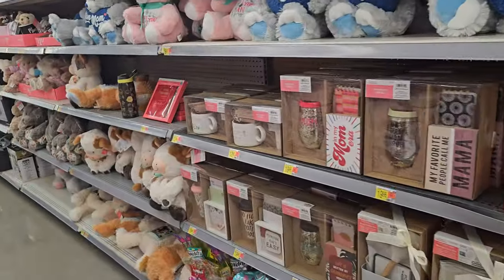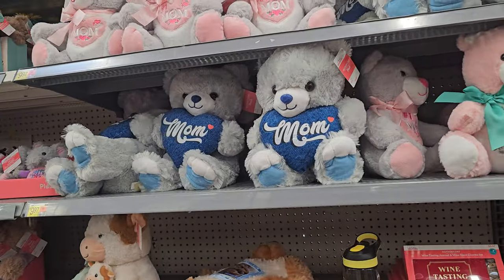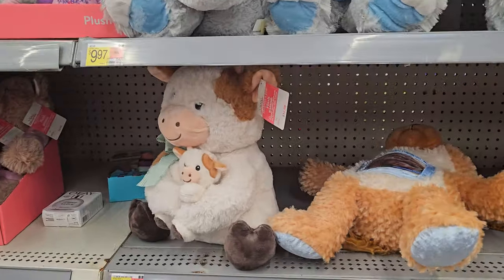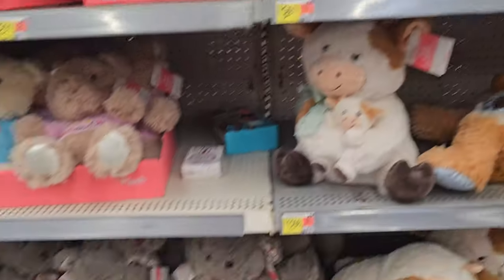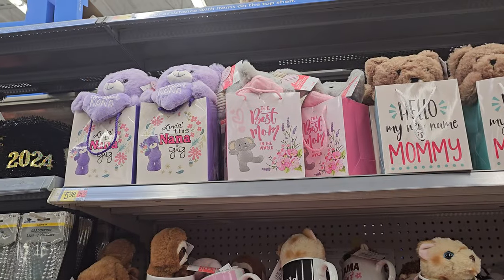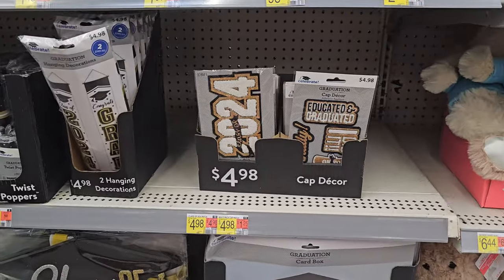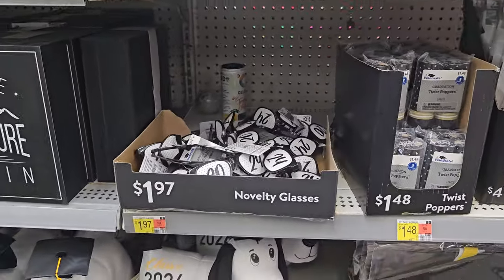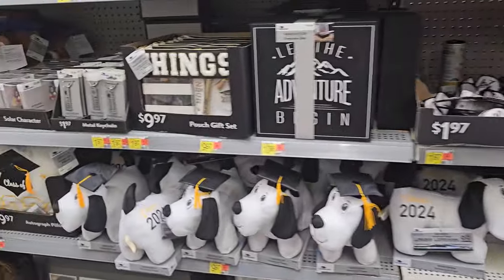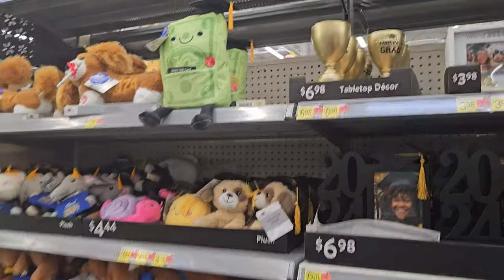Just like the other locations, they have Mother's Day stuff — a lot of stuffed animals for mom. There's a bear for $10, a cow for $13. Some more bears at the bottom. They have a gift bag for Nana, Best Mom. Graduation stuff — $5 patches. The little gift card holder in that bad boy is kind of funny.